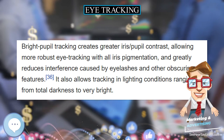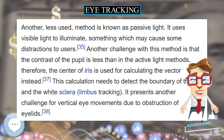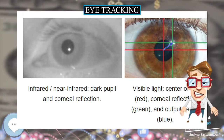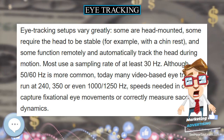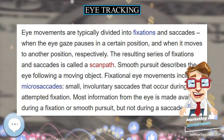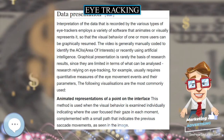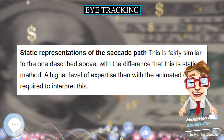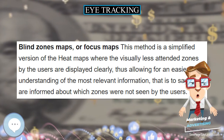The most widely used current designs are video-based eye trackers. A camera focuses on one or both eyes and records eye movement as the viewer looks at some kind of stimulus. Most modern eye trackers use the center of the pupil and infrared near-infrared non-collimated light to create corneal reflections. The vector between the pupil center and the corneal reflections can be used to compute the point of regard on a surface or the gaze direction. A simple calibration procedure is usually needed before using the eye tracker. Two general types of infrared eye tracking techniques are used: bright pupil and dark pupil.